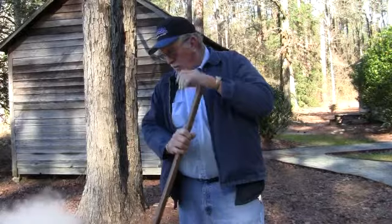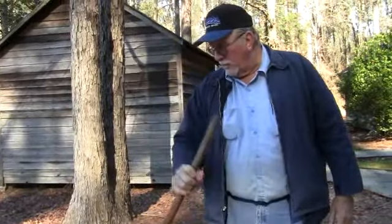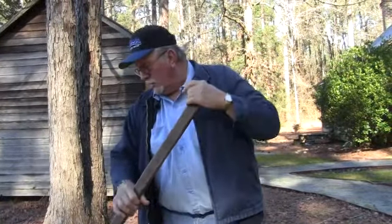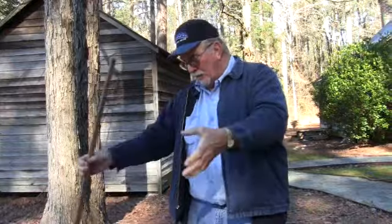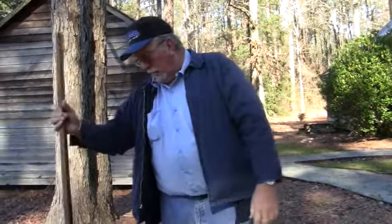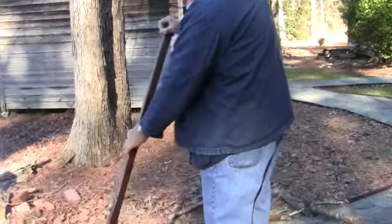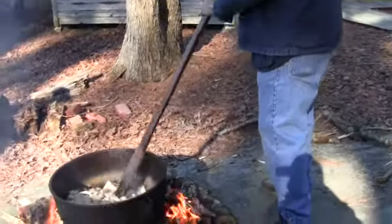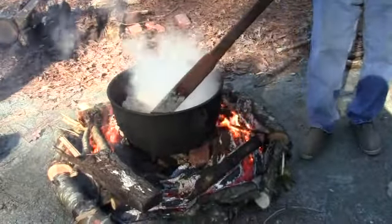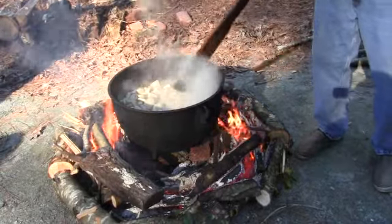Our neighbor kept the pot for many, many years. And then when he got disabled, we had already been using the pot during that time — we took our pots around each other's houses because it always took three or four. But when he got disabled, he just told me to bring it on to the house and keep it, use it. All of his family has passed away and I'm still keeping it and still using it if I need to.